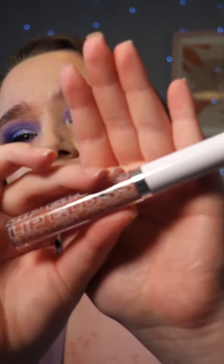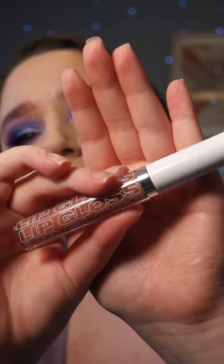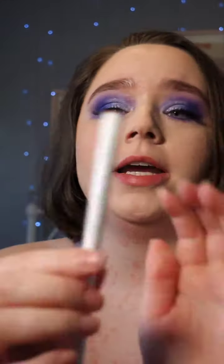Hey, hi everyone. I wanted to try this lip set out. This is the Beauty Bay nude lip set. So you get a lip gloss, a lip liner,